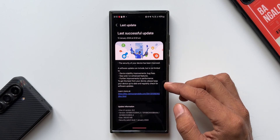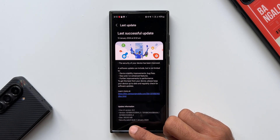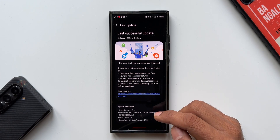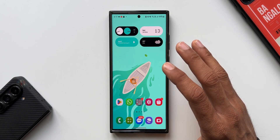Looking at the changelog, there are no new features mentioned — it's all about device stability improvements, bug fixes, and further improvements to performance. The update size is about 393.63 MB, and the version number ends with BWL3 and BWJM.